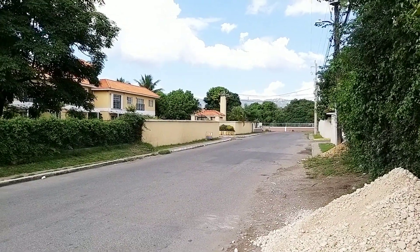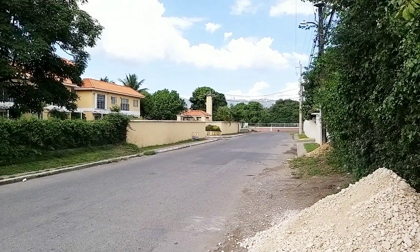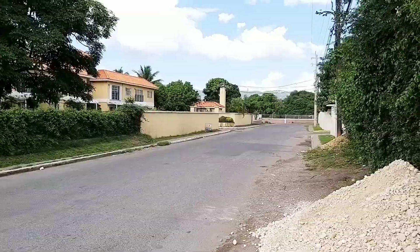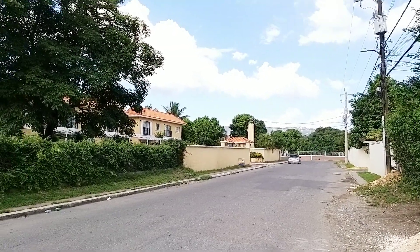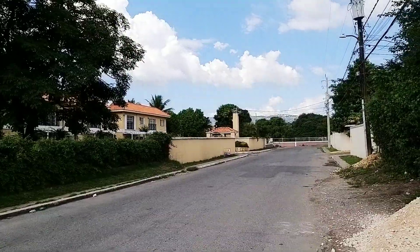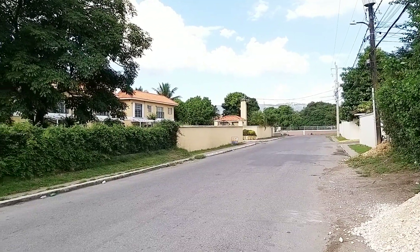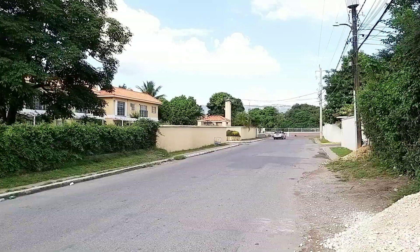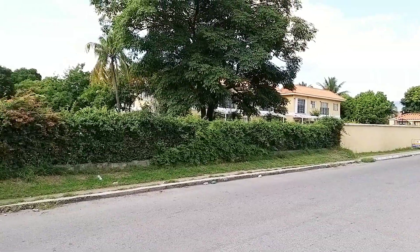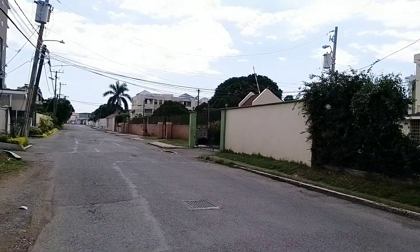Hey guys, welcome back to the channel. Rush from More Reviews. Today we're on Surbiton Road, checking out a new apartment complex recently completed. So that's what we're basically doing today — not a very long video. If you're new to the channel, remember to subscribe, like the video, and leave your comment.